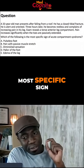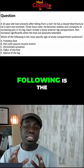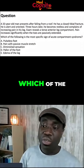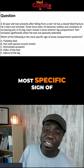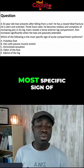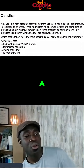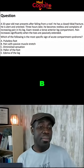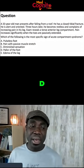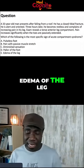Which of the following is the most specific sign of acute compartment syndrome? Options are: A — pulseless foot; B — pain with passive muscle stretch; C — diminished sensation; D — pallor of the foot; and E — edema of the leg.